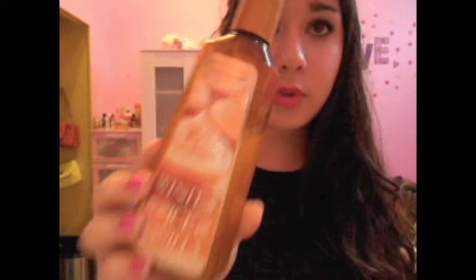Bath and Body Works soaps have done wonders on my skin — they leave it really soft. In the mornings I use their deep cleansing hand soap in Winter Spice and Vanilla, and at night I use their moisturizing hand soap in Iced Gingerbread. This combination wakes me up because the scents are so strong, and it doesn't make my skin greasy. The moisturizing one just gives a little extra moisture so if I forget my moisturizer it does a really nice job.